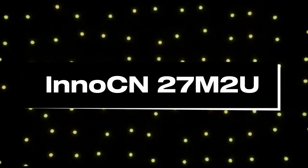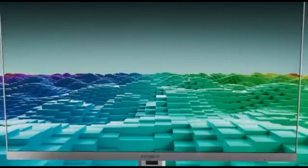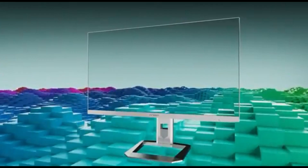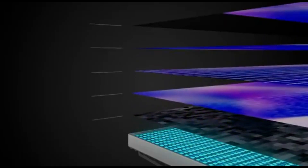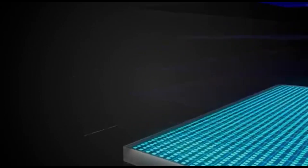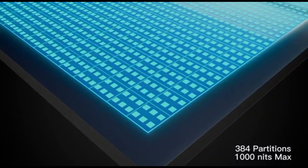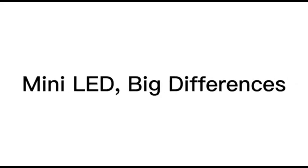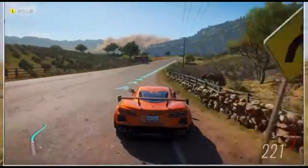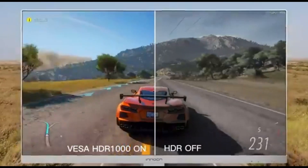Number 5: InnoCN 27M2U. The InnoCN 27M2U appears as the optimum display choice in 2024 for professionals and enthusiasts immersed in the field of video and photo processing. This cutting-edge display not only redefines visual clarity and color accuracy, but also adds novel editing features. It features a stunning 4K resolution that provides unrivaled clarity and detail to every pixel on the screen. Video and photo editors can take pride in their work's precision, ensuring that every aspect is recorded with the finest fidelity.